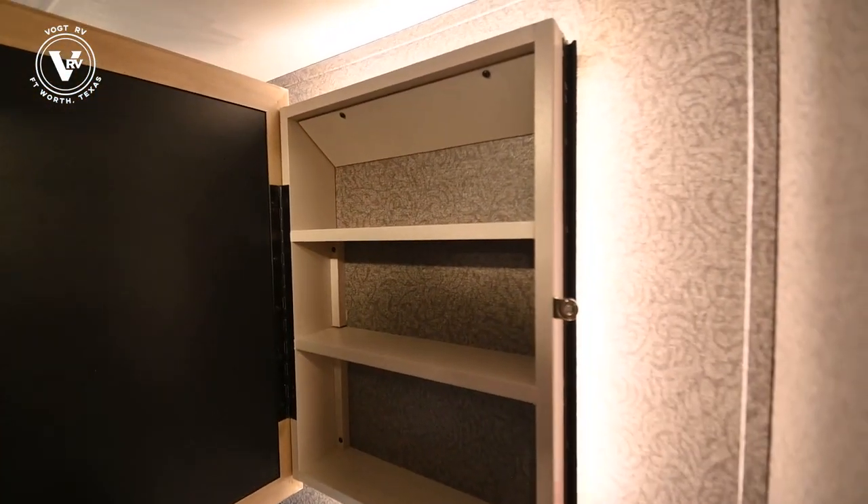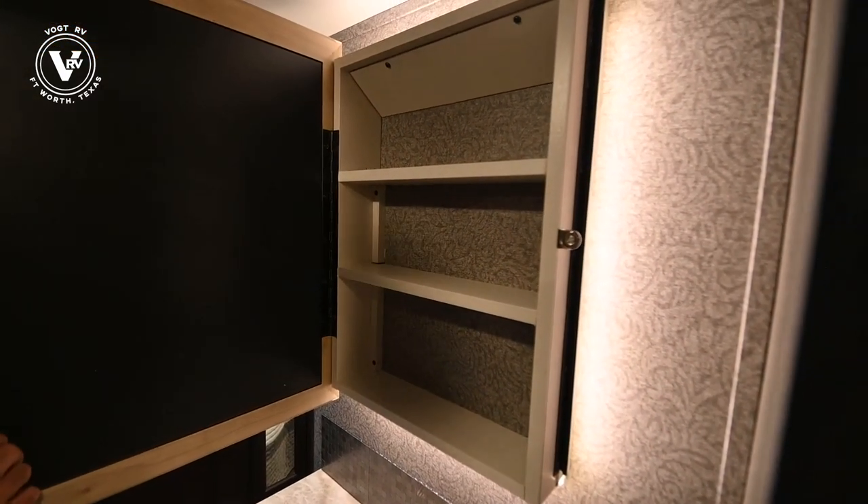Nice medicine cabinet — look at the LED lighting behind here. Very classy.